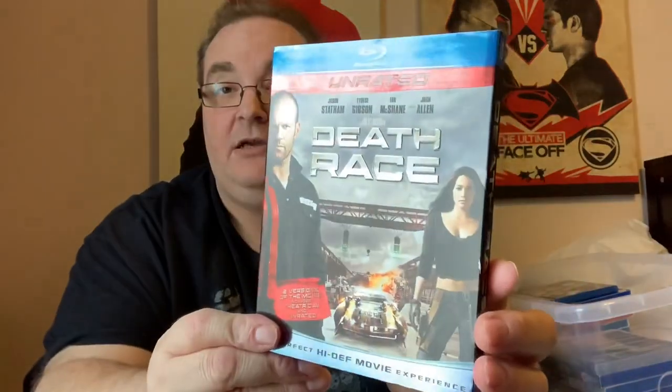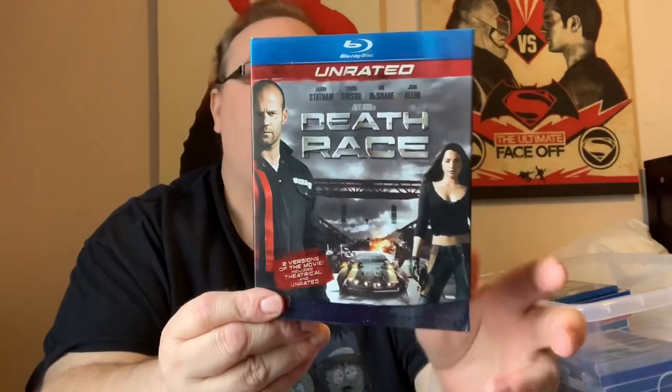Death Race with Jason Statham — in my opinion the only Death Race you really need to own. The others are just there.